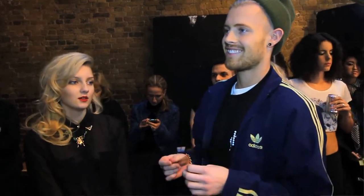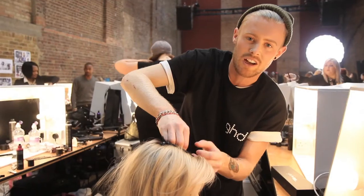We're looking forward to having the photos taken. I think that's the only way the pictures really come to life with the hair you've done.